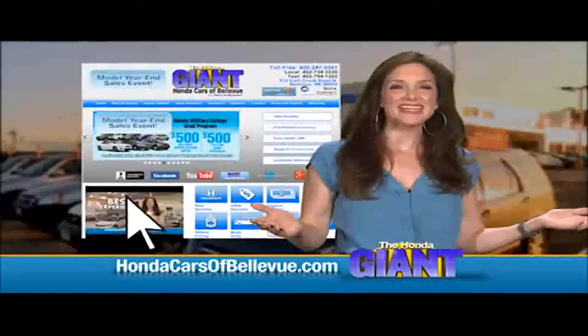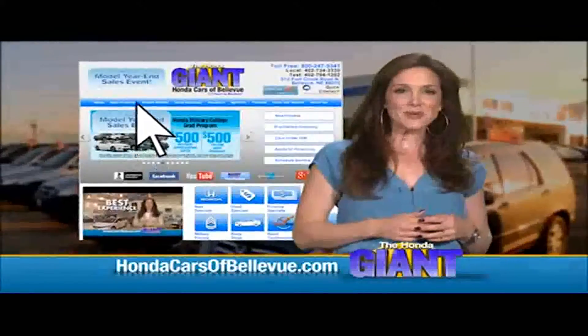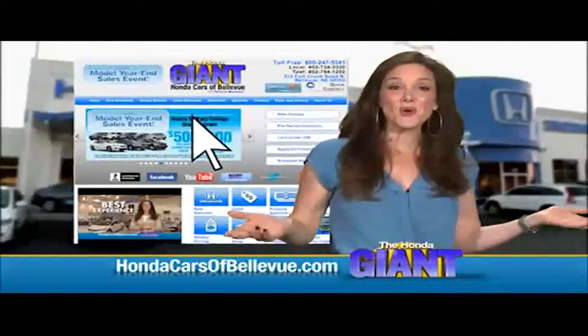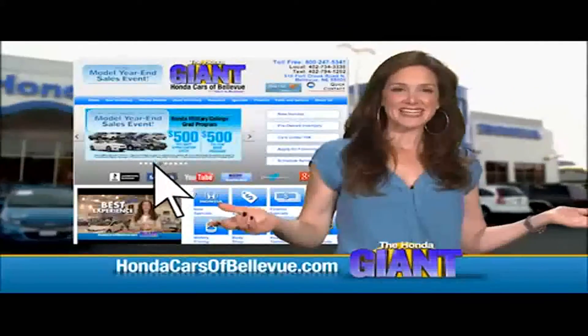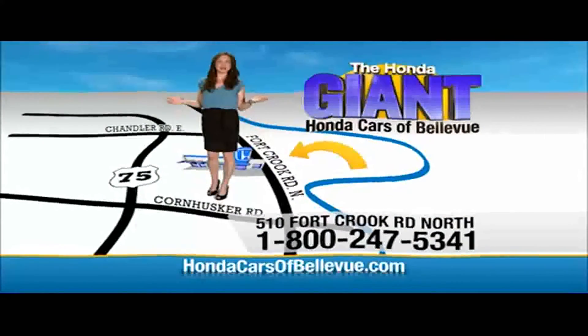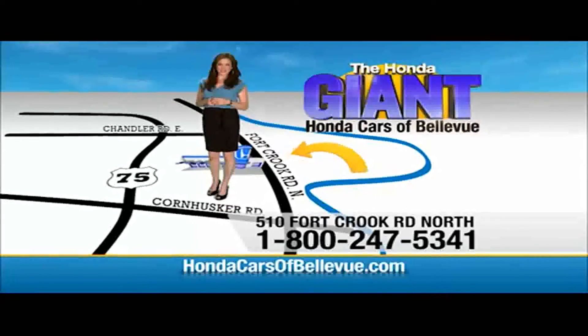Thanks, Brian. Find this and many more quality pre-owned vehicles at HondaCarsOfBellevue.com. Serving the heartland for over 30 years, one happy Honda customer at a time. Honda Cars of Bellevue — one small step off Kennedy Freeway, one giant Honda savings store.